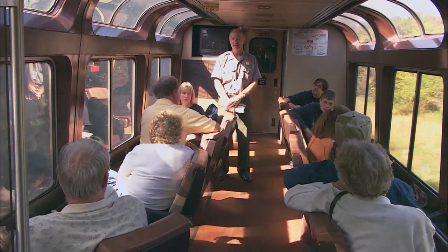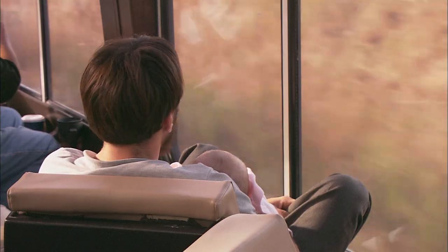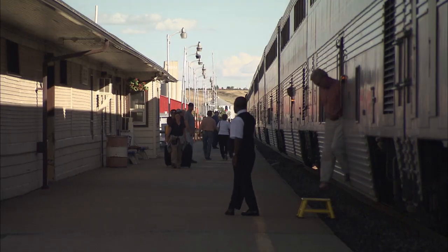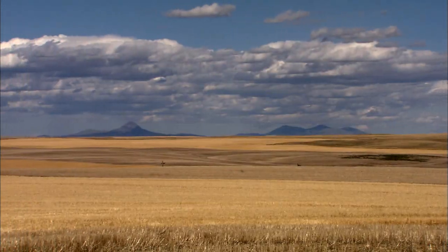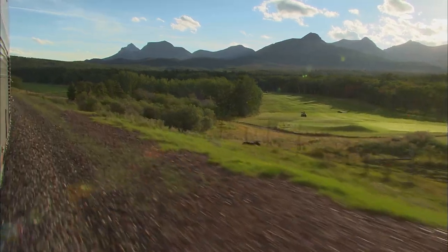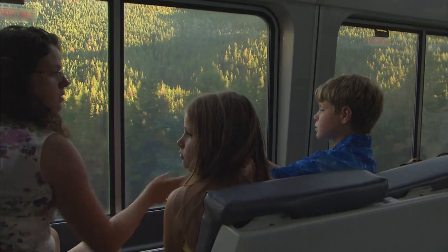I'd like to welcome all of you this afternoon to the Empire Builder. On our trip today, we're going to be going through some very beautiful parts of the country, and we're going to be seeing Glacier National Park. It's almost like the history of America that you're going through. As the train makes stops on the Great Plains, you have to marvel at the beauty of the flatlands. In the distance, the Rocky Mountains line the horizon — the Purple Mountain majesty that you've always heard about. It's really inspiring.